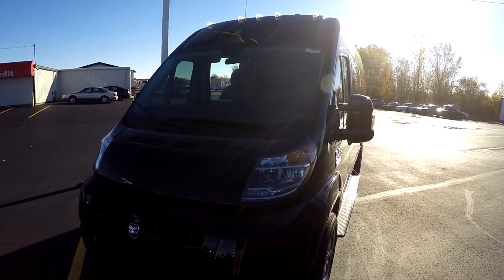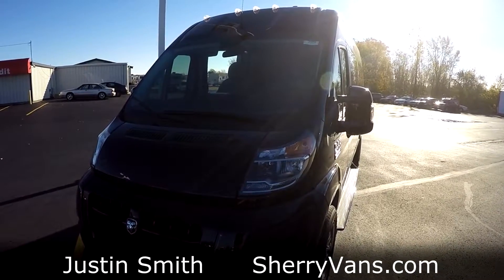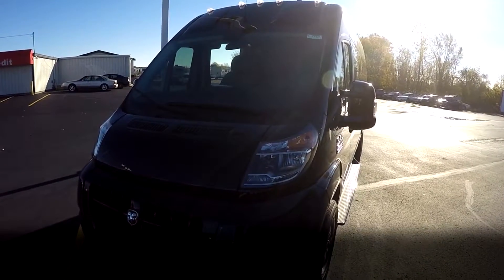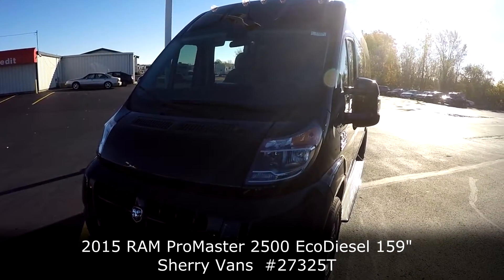Good morning and welcome back to Paul Sherry Conversion Vans. My name is Justin Smith and today we're going to do a video on another new arrival here at the dealership. What we're looking at is stock number 27325. This particular van is a 2015 Sherry ProMaster Conversion Van.